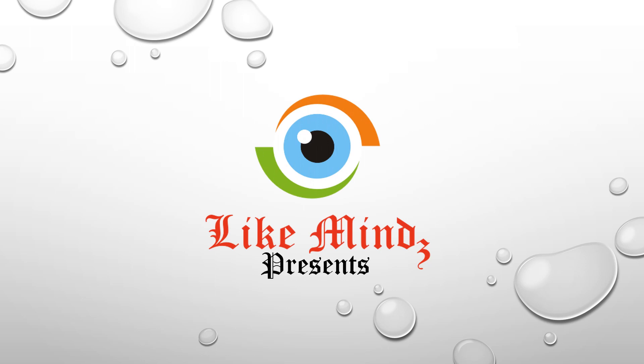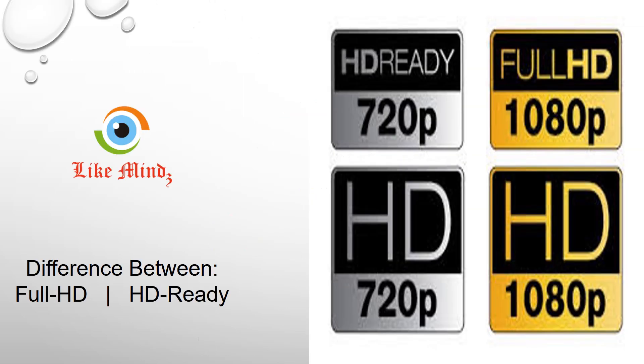Welcome to LikeMinds' Difference Between series. Want to know the difference between Full HD and HD Ready? Watch this video.